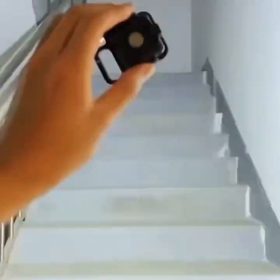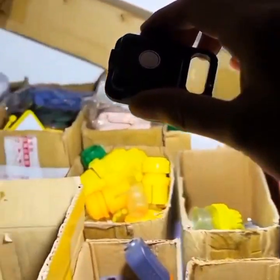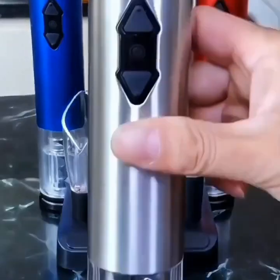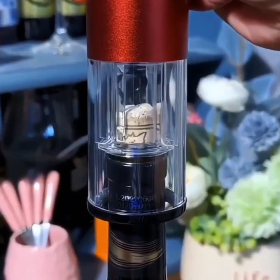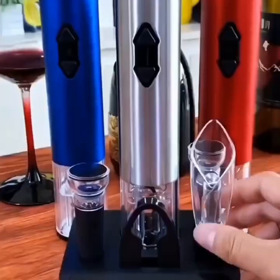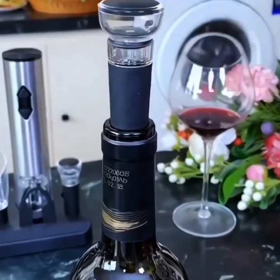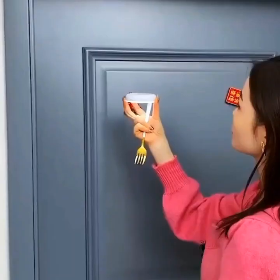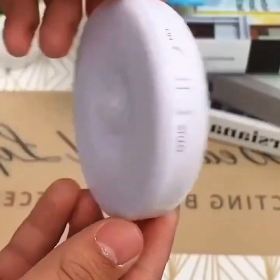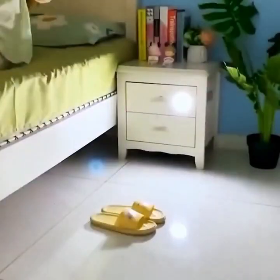The second gadget is the Robot Vacuum — a small, autonomous device that automatically cleans your floors. It's equipped with sensors that detect obstacles and avoid them while cleaning around furniture, stairs, and other objects. Some of the most advanced robot vacuums can even map your home's layout and create a customized cleaning plan based on your preferences. You can program it to clean your home while you're away.